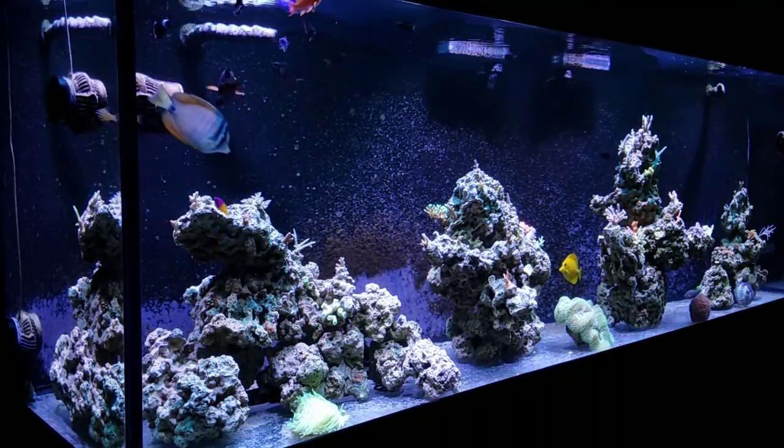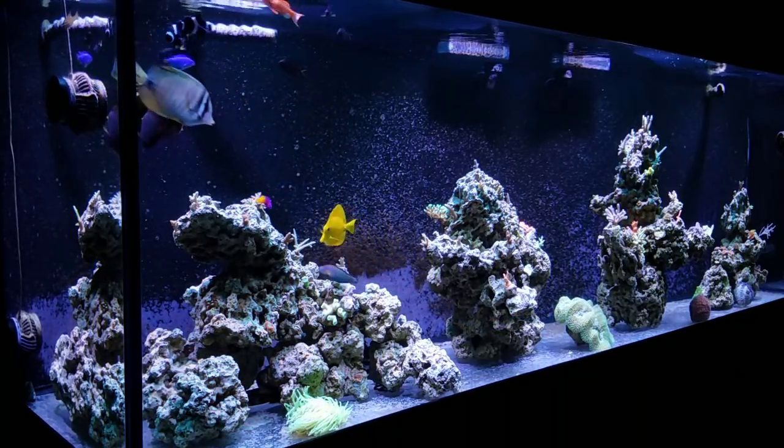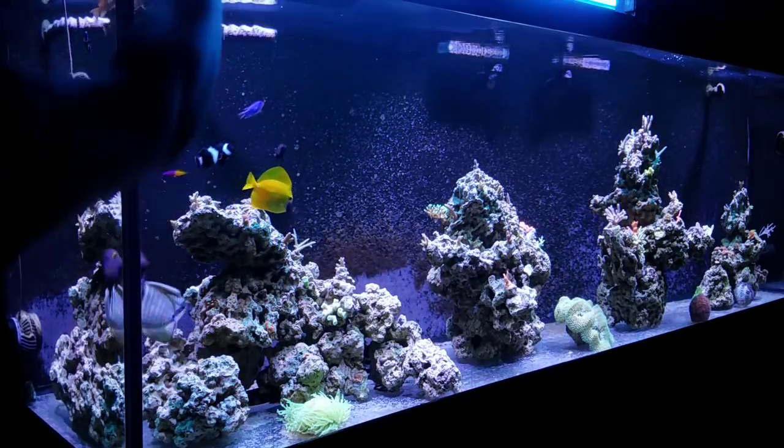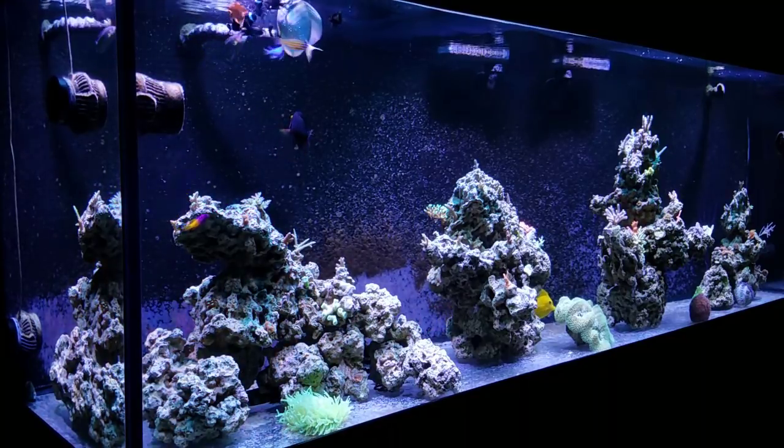What's up guys, welcome back to Fisher Hex. My name is Travis. In this video I'm going to share you the top five things that you can do to be successful in the long term here in the saltwater hobby. There are many other things that could be added to this list, so if you have anything please put it in the comment section below so we can learn together.